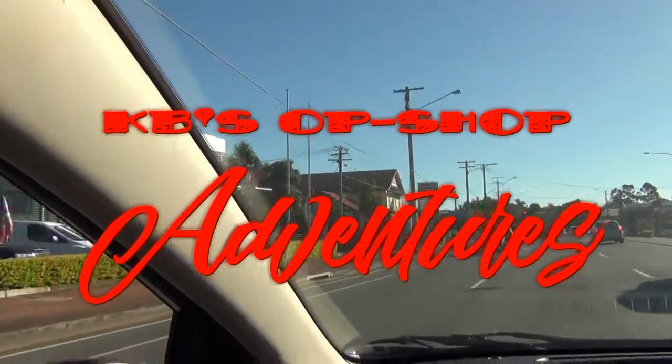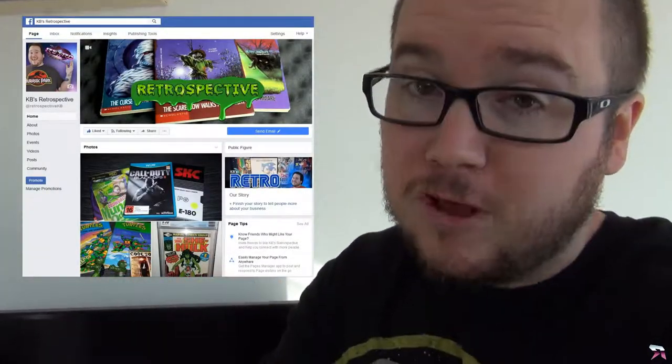Hey guys, it's your host KB here and today we've got another op shop adventure. We just got back a couple of days ago from our trip to New Zealand — for anyone who follows me on Facebook, KB's Retrospective, you would have seen I posted pictures of the stuff I picked up. I picked up some cool stuff for relatively cheap, but now that I'm back in Oz we're gonna get in the car and head out to see what we can find.